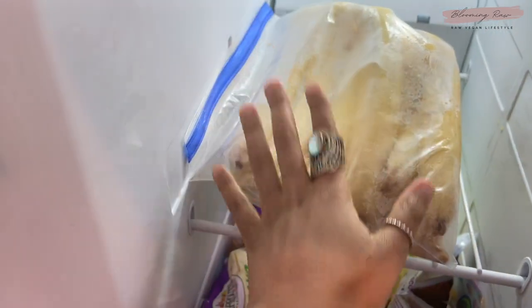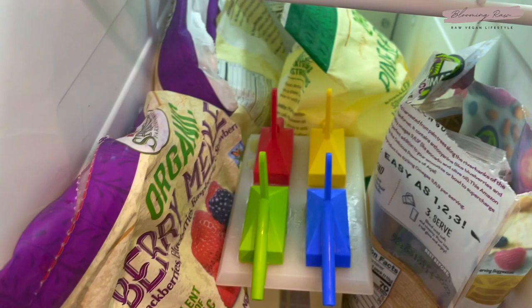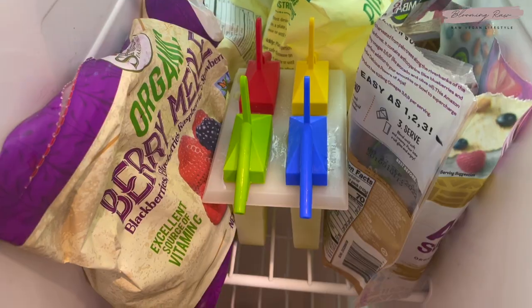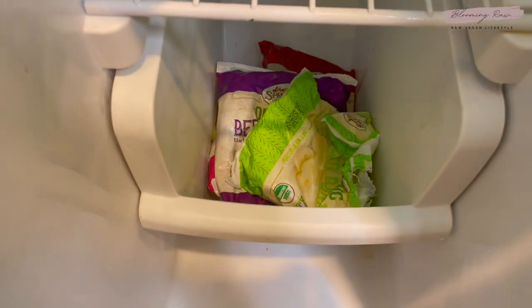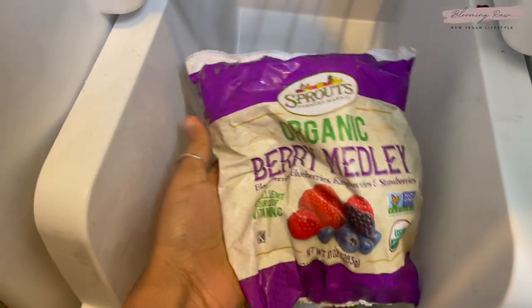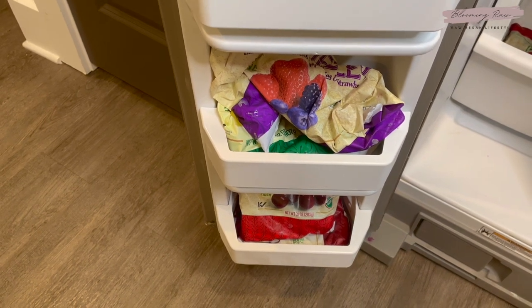Now I'm going to show you what's in my freezer — it's mostly just fruit. At the very top I have frozen bananas for nice creams. Down here I have some frozen mixed berries, frozen pineapple, and some acai packs to make smoothies. I'm also in the process of making some honeybee popsicles, super excited for those. Down here I have more frozen bananas, berries, raspberries, and dark cherries, plus more fruit on the side.